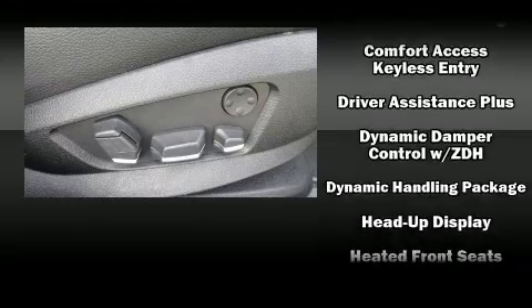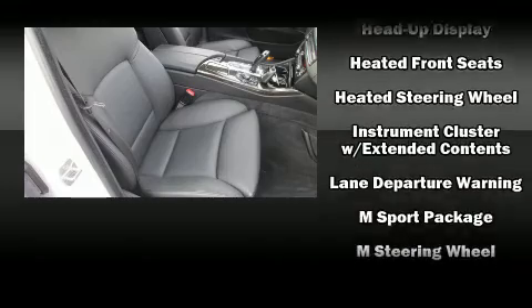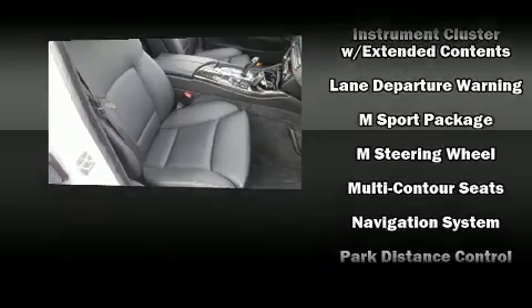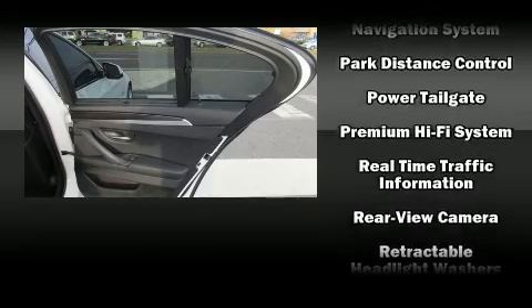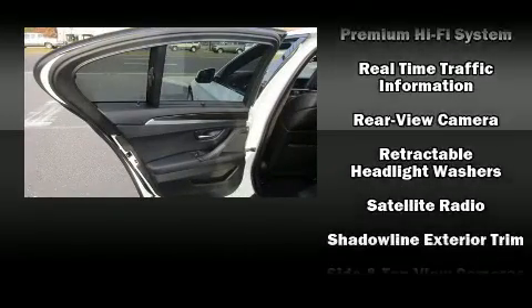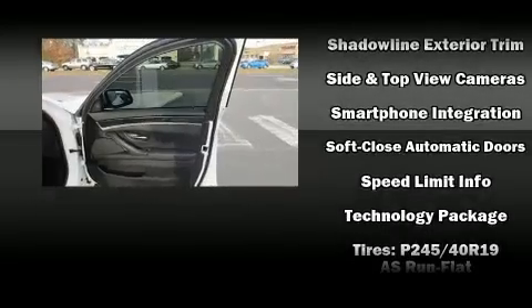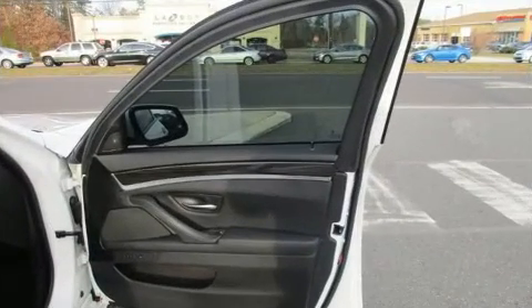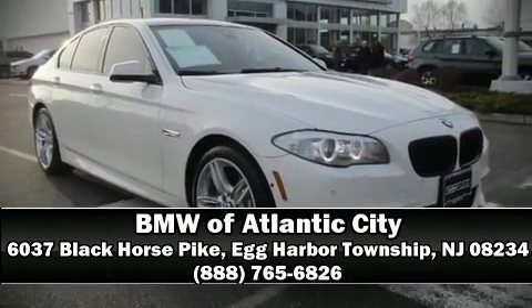Drivers benefit by not having to take their eyes off the road. Passenger security is always assured thanks to various safety features such as traction control, anti-whiplash front head restraints, and four-wheel disc brakes with ABS. This vehicle has achieved certified pre-owned status, having bypassed BMW's rigorous certification process. Stop by our dealership or give us a call for more information.